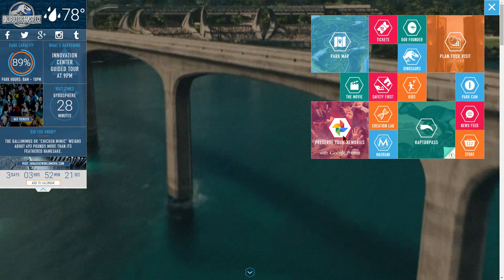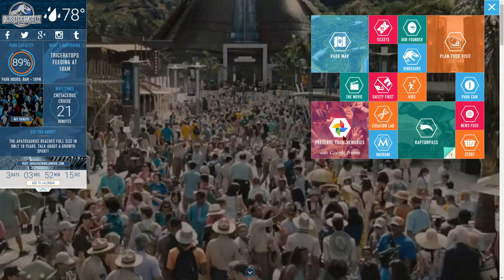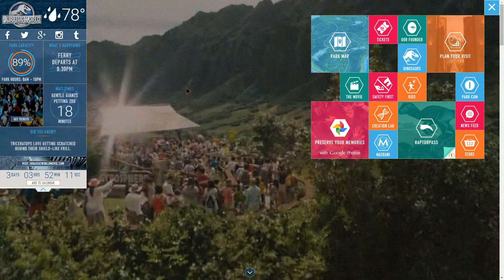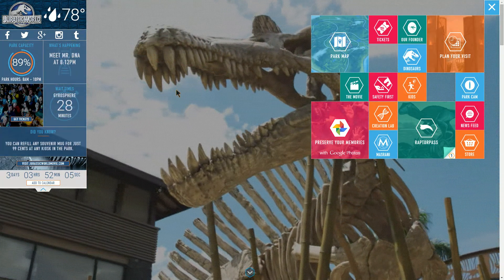Today I wanted to review the Jurassic World website, which is just a really cool website. It's obviously for the upcoming movie due to be released this weekend, and basically what they did is made a website for the theme park pretending like it's an actual theme park. It'd be a really cool website for a real theme park.